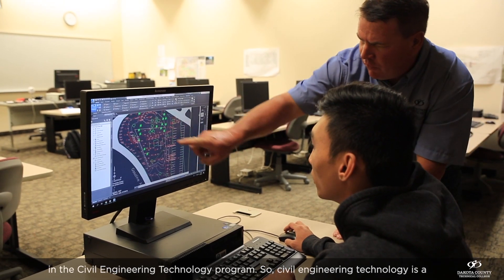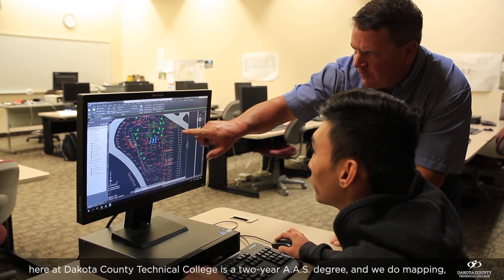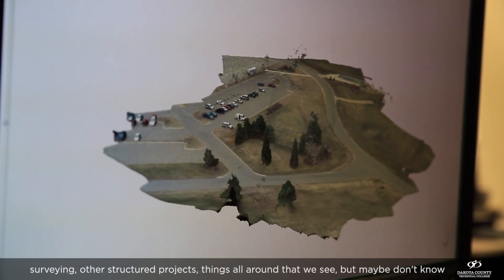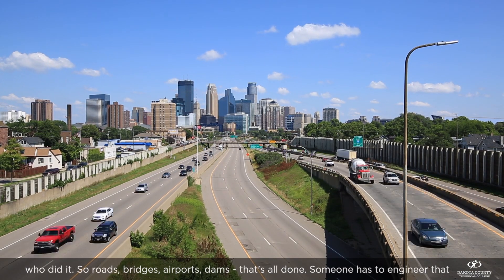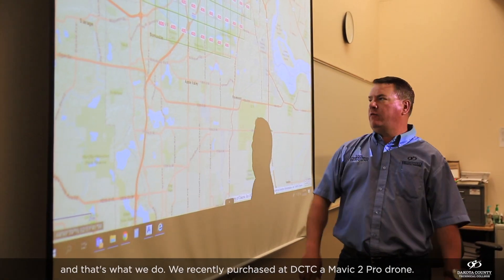My name is Alan Hancock. I'm an instructor here at Dakota County Technical College in the Civil Engineering Technology program. Civil Engineering Technology is a two-year AS degree where we do mapping and surveying of infrastructure projects — things all around us that maybe we don't know who did. Roads, bridges, airports, dams — someone has to engineer that, and that's what we do.